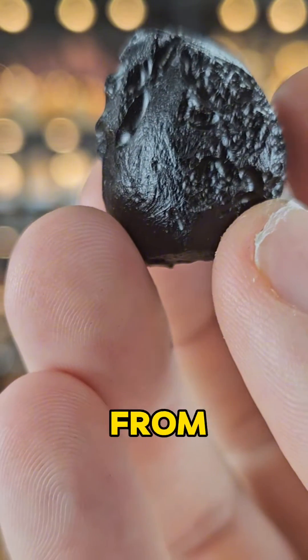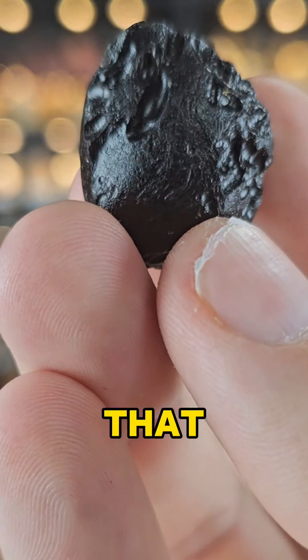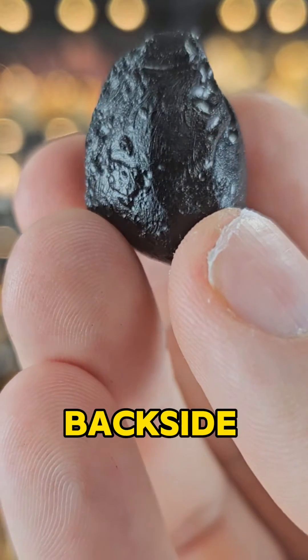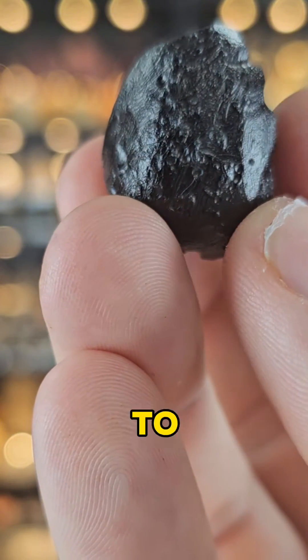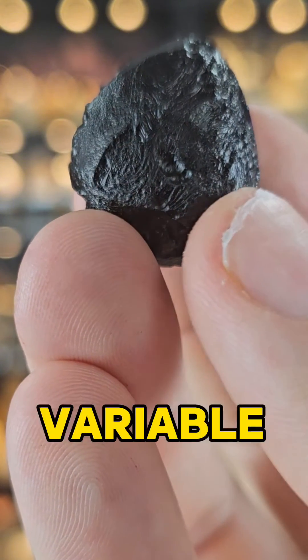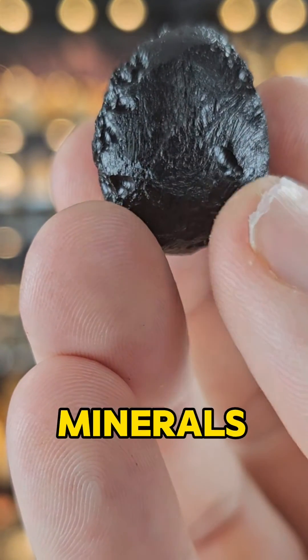What do we learn from this? Probably that the price of Tektites is actually pulled directly out of somebody's backside, because it clearly has nothing to do with the age of the impact, which you would assume would be the most interesting variable — but hey, that's minerals for you.